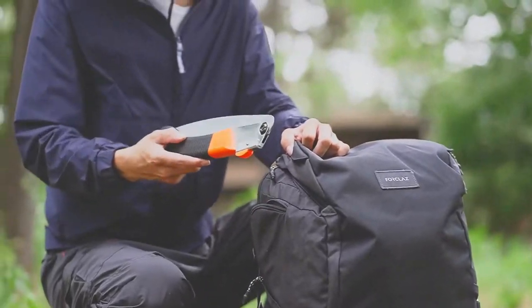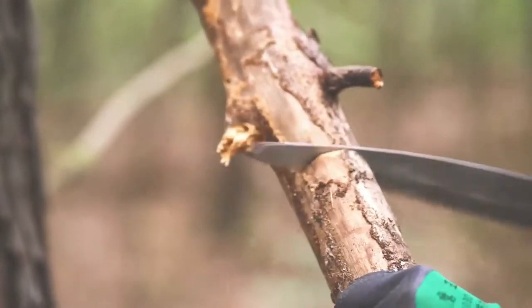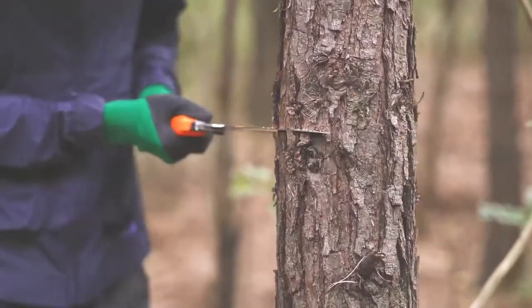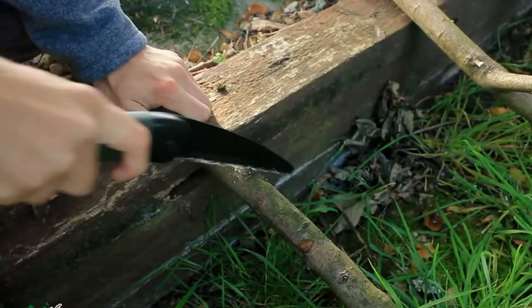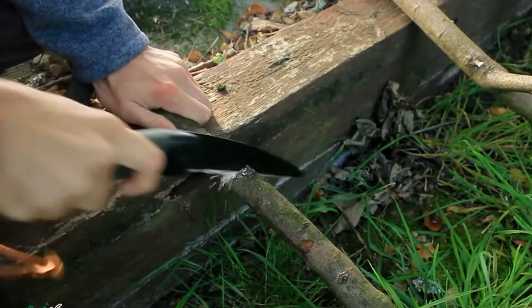A handsaw has become a must-have power tool once you have a woodworking workshop for home, hobby, or industrial purposes. Handsaws can be used for various tasks, including woodworking and landscaping. A handsaw is a classic woodcutting tool must-have for any carpentry or home improvement enthusiast.